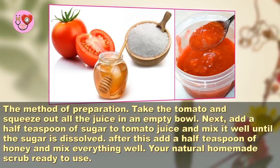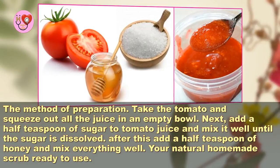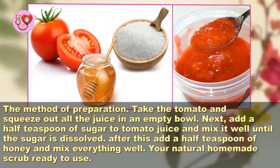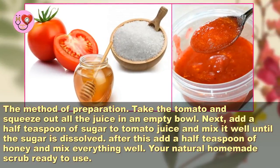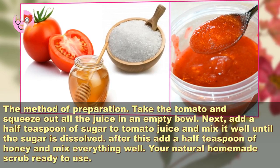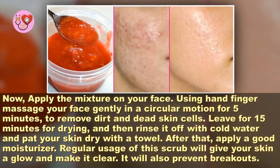For the method of preparation: take the tomato and squeeze out all the juice into an empty bowl. Next, add a half teaspoon of sugar to the tomato juice and mix it well until the sugar is dissolved. After this, add a half teaspoon of honey and mix everything well. Your natural homemade scrub is ready to use.